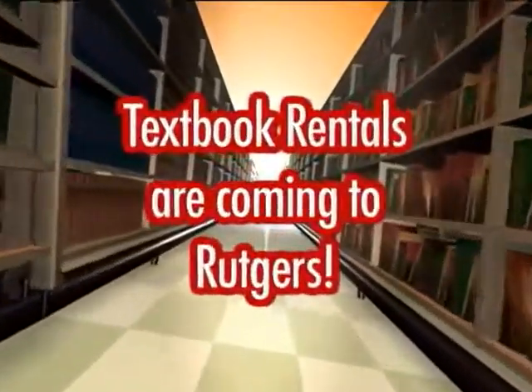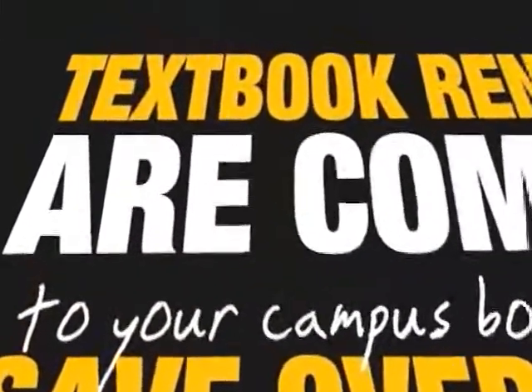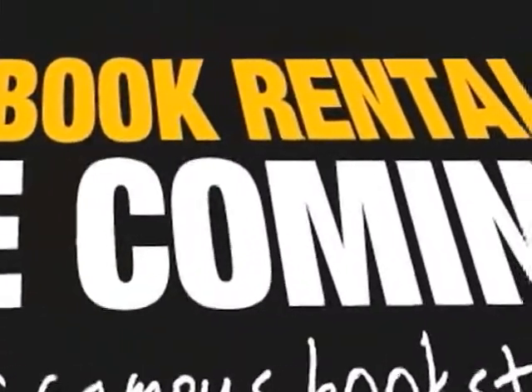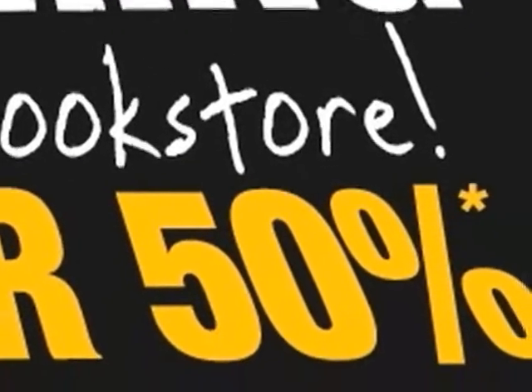Get ready, because textbook rentals are coming to Rutgers! Starting this fall, you can rent from over 800 titles through the Barnes & Noble Rutgers Bookstore. Save over 50% on your textbooks for the semester.